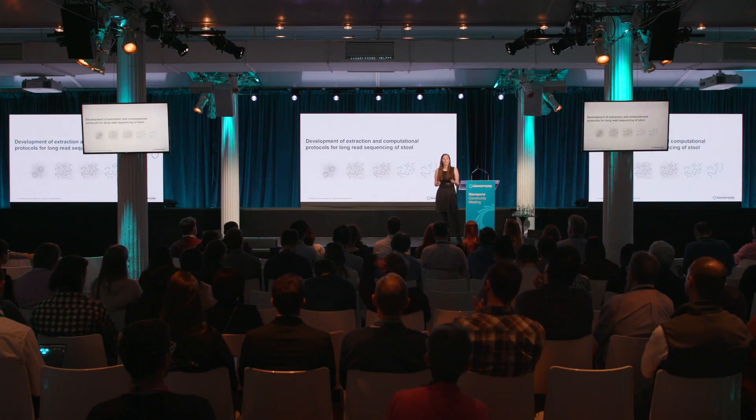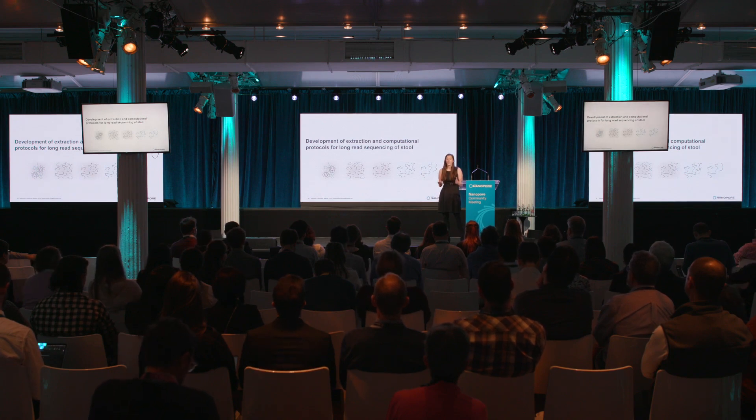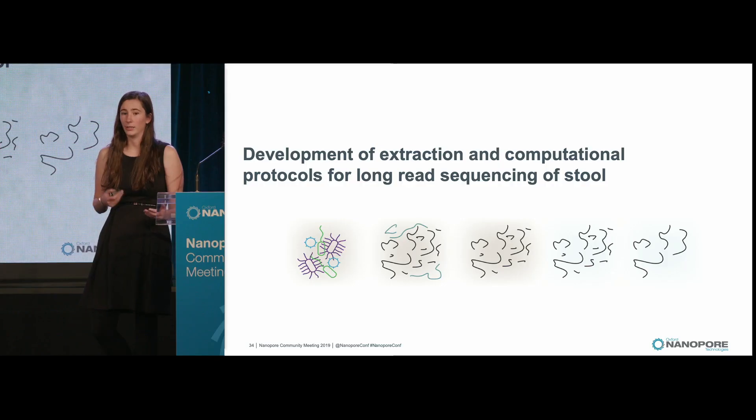We wanted to be able to assemble bacterial genomes directly from the gut that can resolve where these elements are, and to do that you need a closed bacterial genome. However, long read sequencing was previously very untenable in the gut microbiome space because it was quite difficult to generate long DNA from the gut microbiome. I'll talk about our efforts to develop an extraction approach and a computational protocol for long read sequencing of stool.